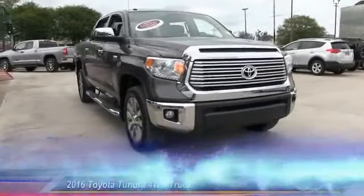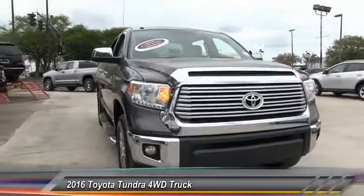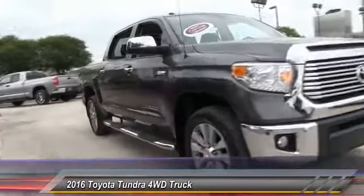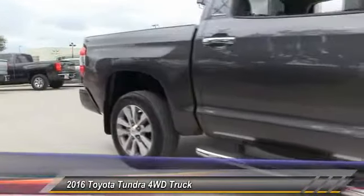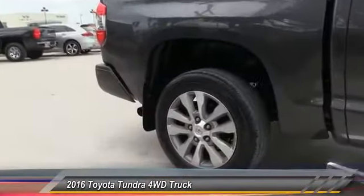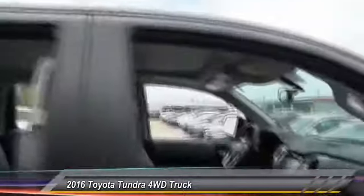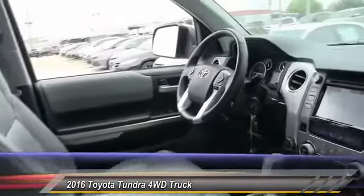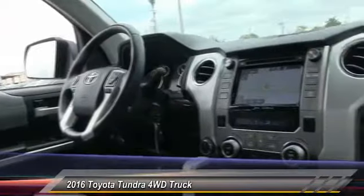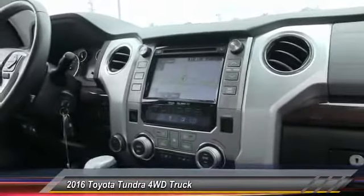The 2016 Tundra has a number of unique features useful for those using it as a work truck, including extra large door handles, a deck rail system, and an integrated tow hitch. Included as standard are vehicle stability control, traction control, electronic brake force distribution, anti-lock brakes, and tailgate assist.